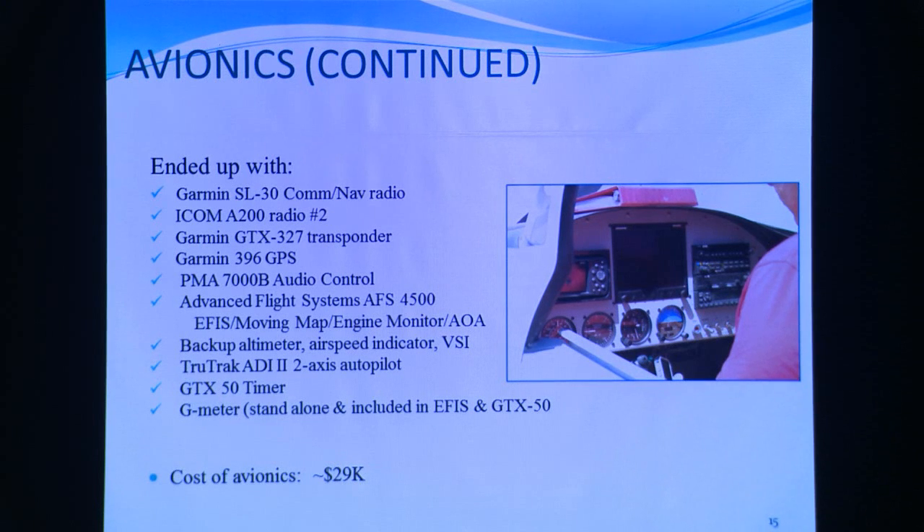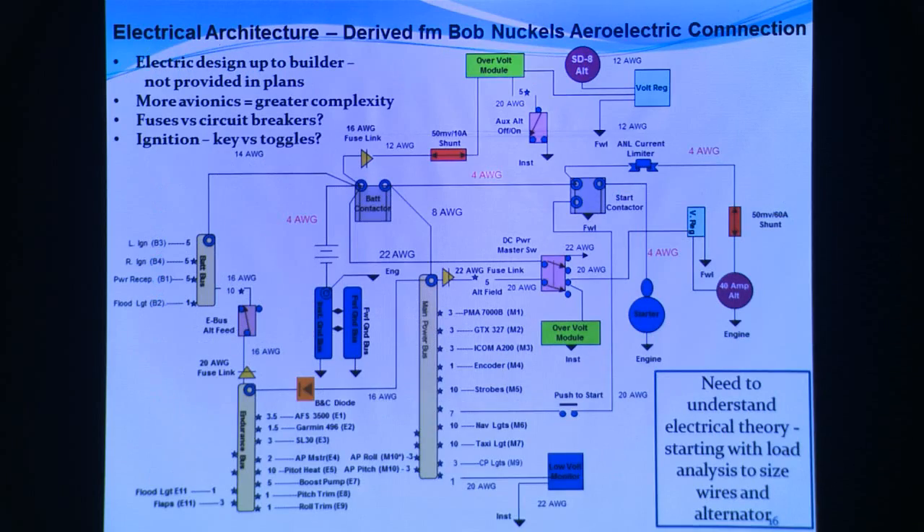About $29,000 for avionics. So we're up to about 38 plus 29, plus the cost of the kit — all of a sudden it's real money. That's one of the reasons I'm still working. I retired from the Navy in 1995, and I may look like a 29-year-old stud muffin, but I'm 72 years old.